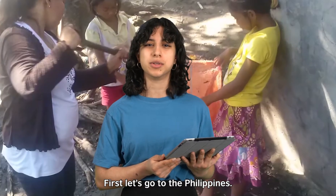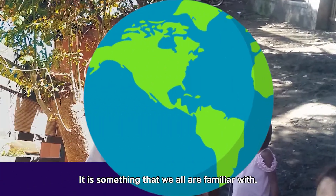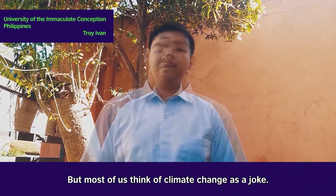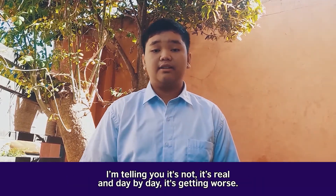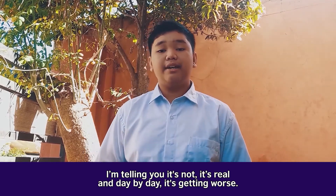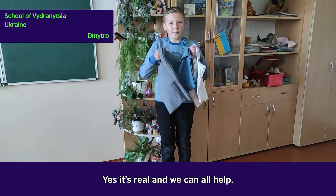First, let's go to the Philippines. It is something that we all are familiar with. What most of us think of climate change as a joke — I tell you, it's not. It's real. And day by day, it's getting worse. Yes, it's real. And we can all help.